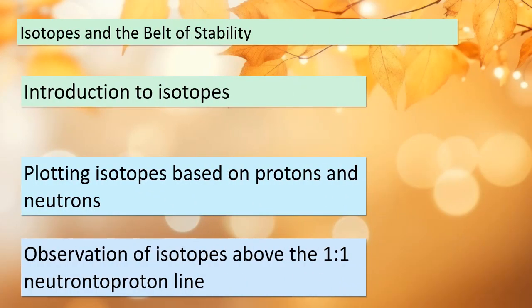Today we're delving into the fascinating world of isotopes and a concept called the belt of stability. Let's understand what isotopes are and how they're related to the number of protons and neutrons in an atom. As we can see in figure 21.1, all known isotopes are plotted based on their protons and neutrons. Notice how the plot goes above the line for a 1-to-1 neutron-to-proton ratio for heavier elements.